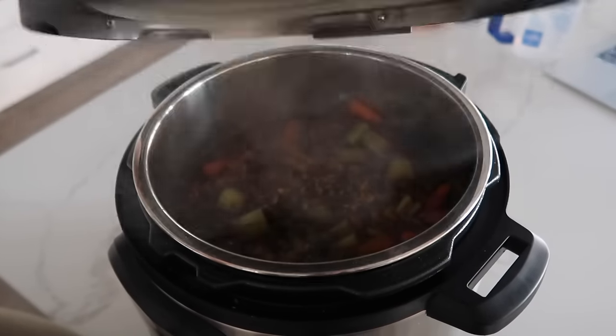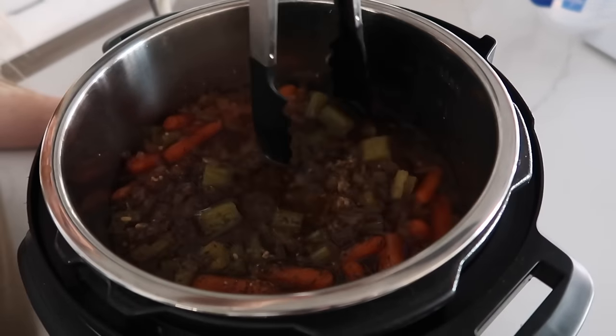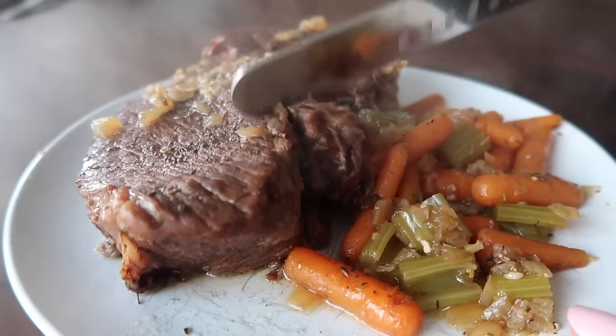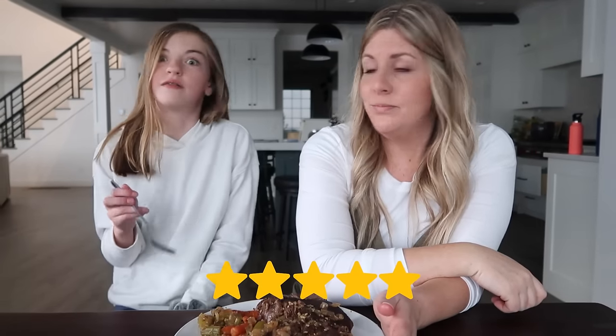The roast has been sitting here for a while. We're going to pull this out - he might fall apart. That is a giant roast. Roast is done, nice and tender, vegetables are done. Taste test with Ansley: it was really good! Five out of five. You can also take the drippings and make a really good gravy with some mashed potatoes.